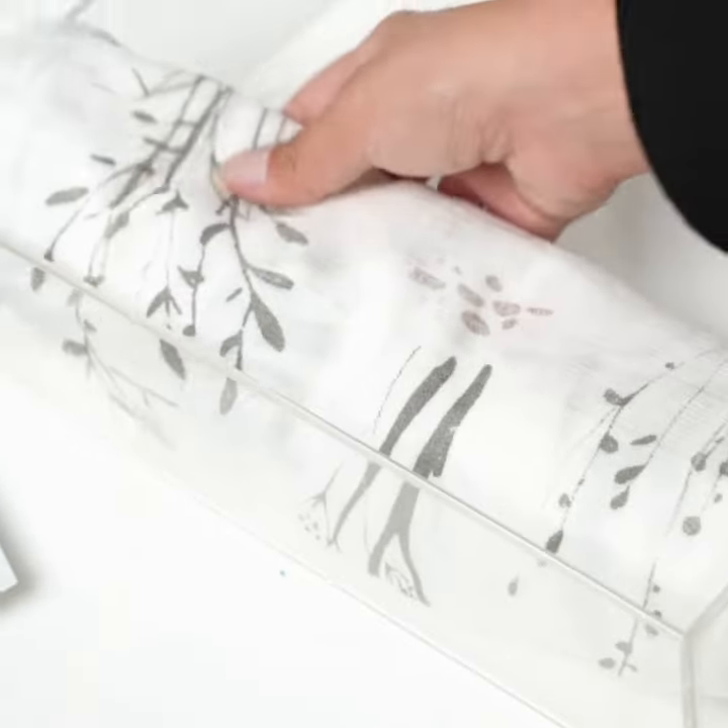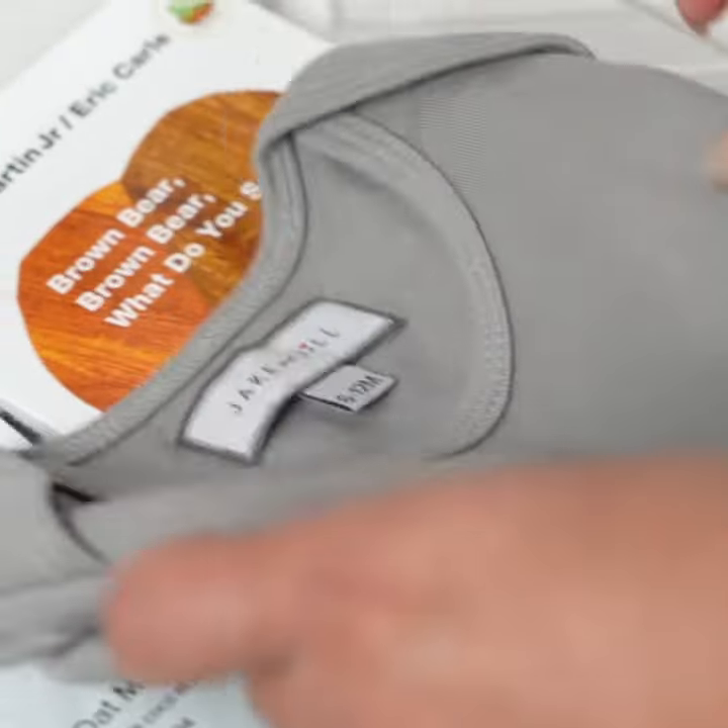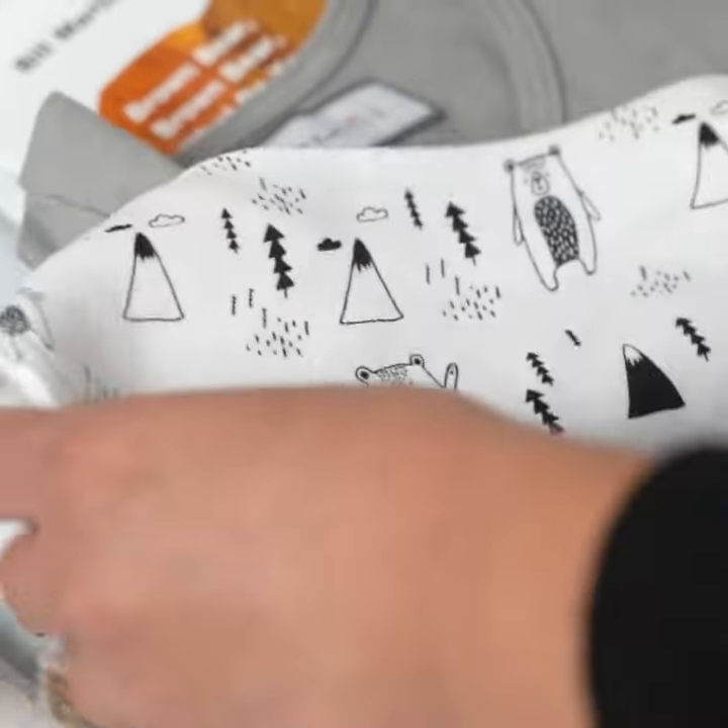There's a new cub in town. Beautifully designed in a lucite box, this gift comes with a muslin swaddle, baby book, and even a little something for mom to enjoy.